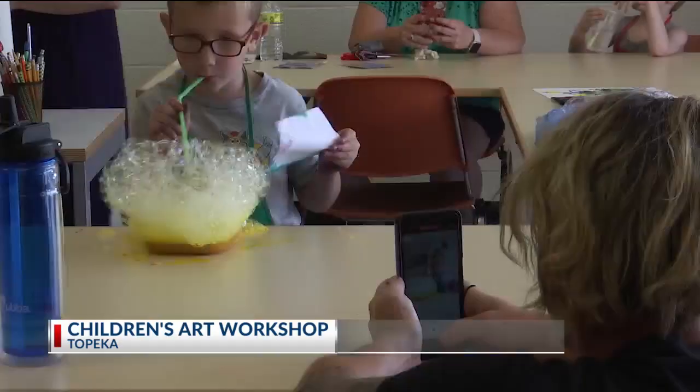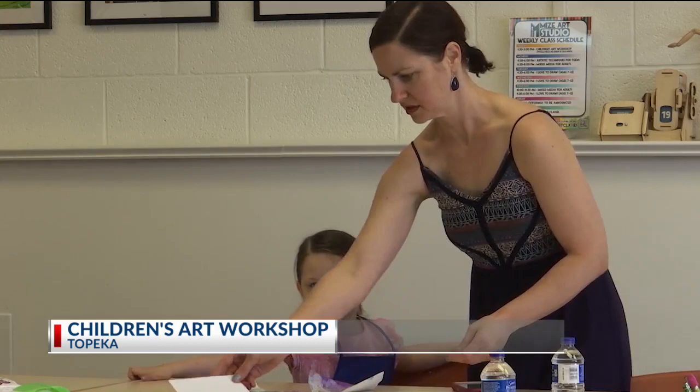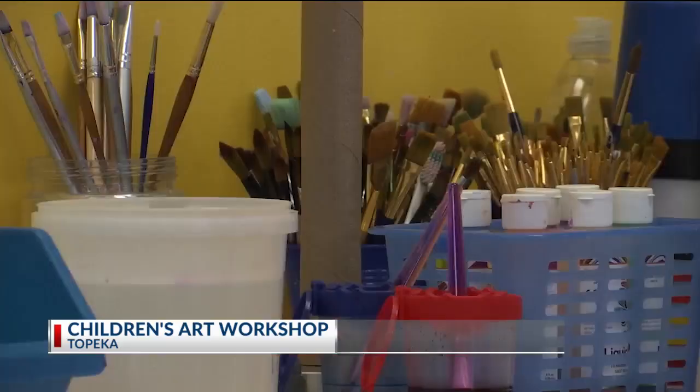A local art studio near Washburn University in Topeka is helping kids find their creative side. It is all about Mai's Art Studio. They held a children's art workshop today, and kids were able to paint with brushes, fingers, and even bubbles, as you see right there. The class is all designed to help kids explore creativity in a really fun way.